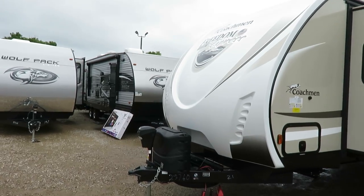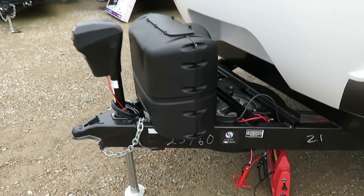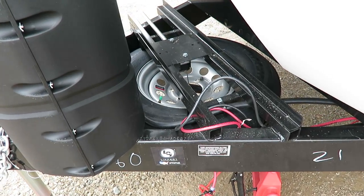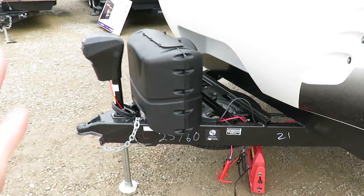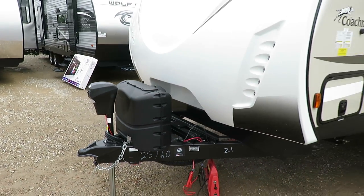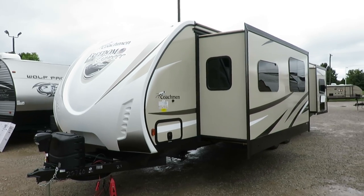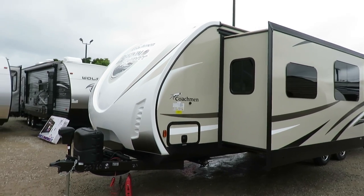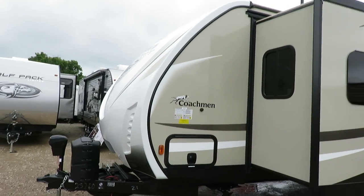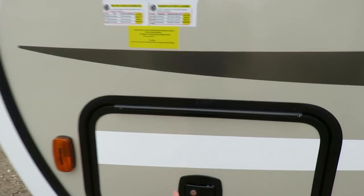There are power stabilizers here as an option. Coachman does something a little different — they tongue-mount their spare tires for two reasons: load equalization for less bouncing down the road, and it leaves the rear bumper wide open so you can put a bike rack on there. Most brands say don't do that or you'll void the structural warranty, but Coachman, with over 50 years of experience building campers, says that's garbage — you have to have a place to put bikes and things.